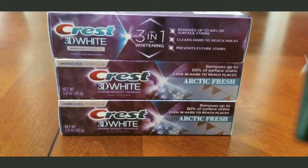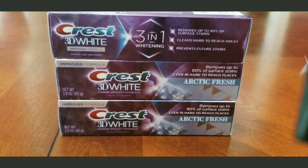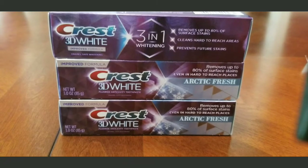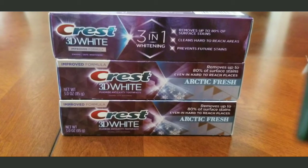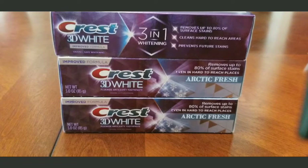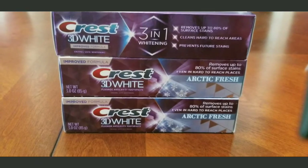The next thing I got was the Crest 3D White. The reason I got three and not four is I think you could only do the deal one time. I had a coupon — I think it was either five or six dollars off of three — so I used that coupon and that's why I got three.